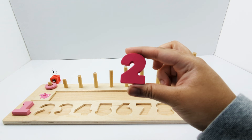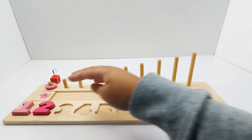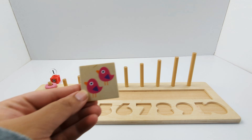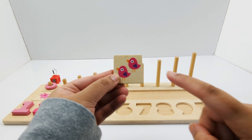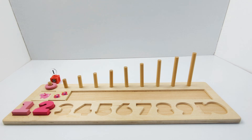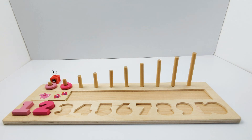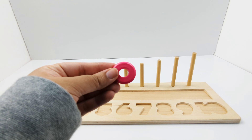Here is the number 2 and it's pink. Two pink birds — one, two. Let's add the rings: one, two. Two pink rings.